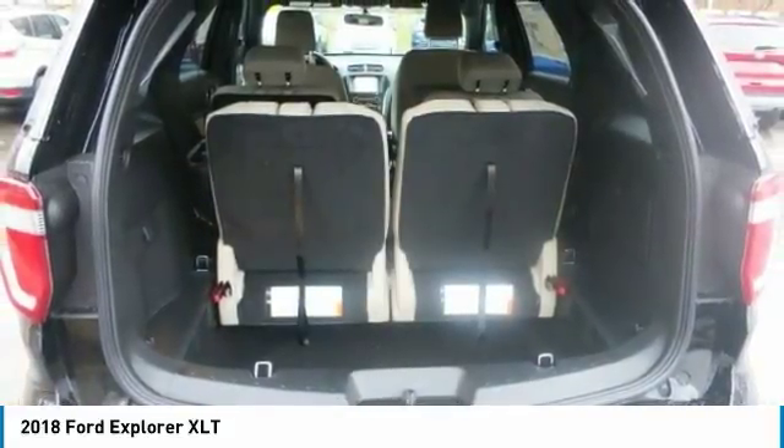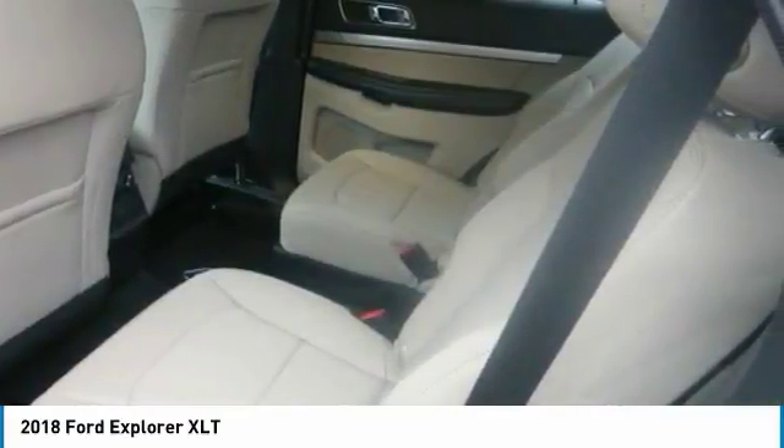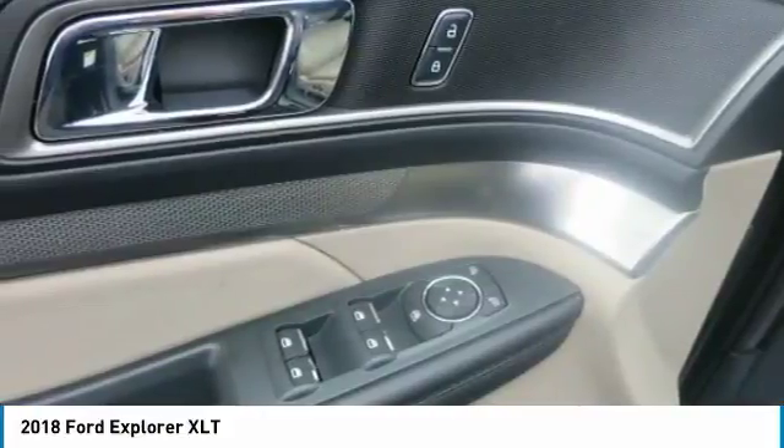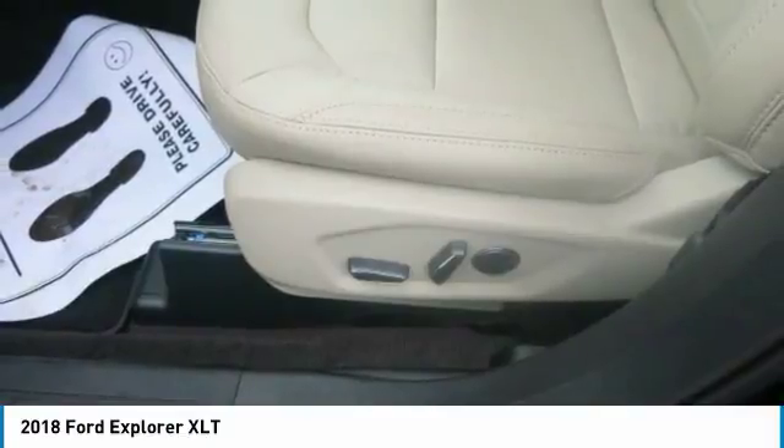Explorer delivers when you need configurable cargo space. With the 2nd and 3rd row seats in the upright position, you have maximum seating plus 21 cubic feet of cargo space. With just the 3rd row seats folded, there is 43.8 cubic feet of total storage capacity.